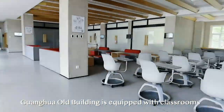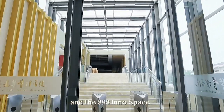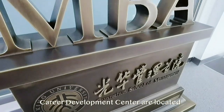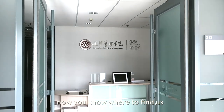Right now, we are heading to the old building of Guanhua School of Management. Guanhua old building is equipped with classrooms, study rooms, Bloomberg Financial Lab, and the 898 Inno space. This is also where the MBA office and career development center are located. Whenever you need our assistance, now you know where to find us.